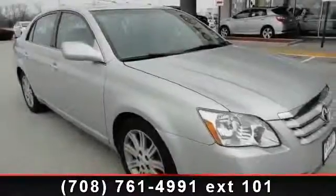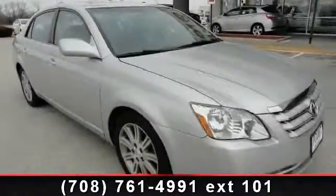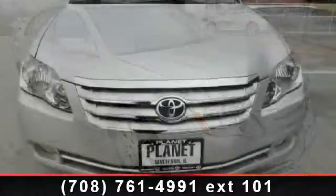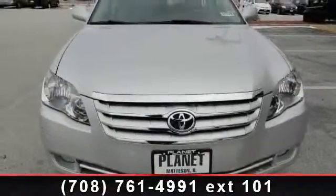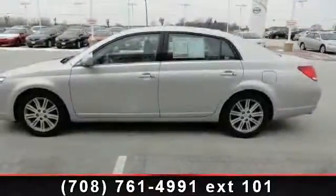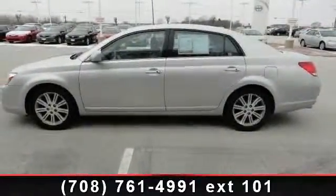Arrive in style with this 2006 Toyota Avalon XLS. If you are looking for an automobile with great features, look no further. This vehicle comes with a reliable six-cylinder engine connected to a smooth shifting automatic transmission.